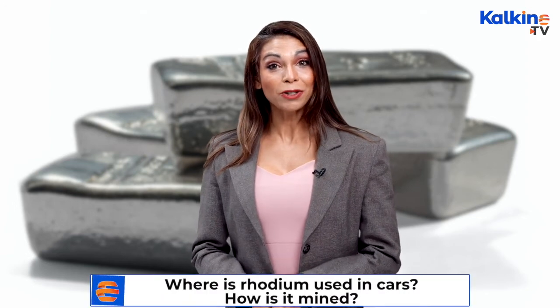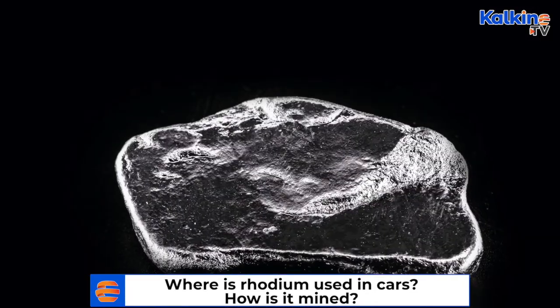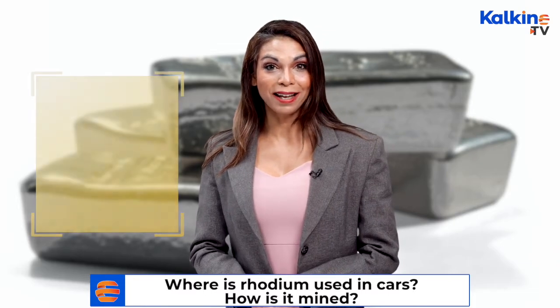The primary step in rhodium extraction is the precipitation of precious metals like gold, palladium, platinum, and silver. The remaining ore is then treated with sodium bisulfate and melted, which gives rhodium sulfate. It is then dissolved in hydrochloric acid and heated until the residual contaminants are burned off, leaving pure rhodium.